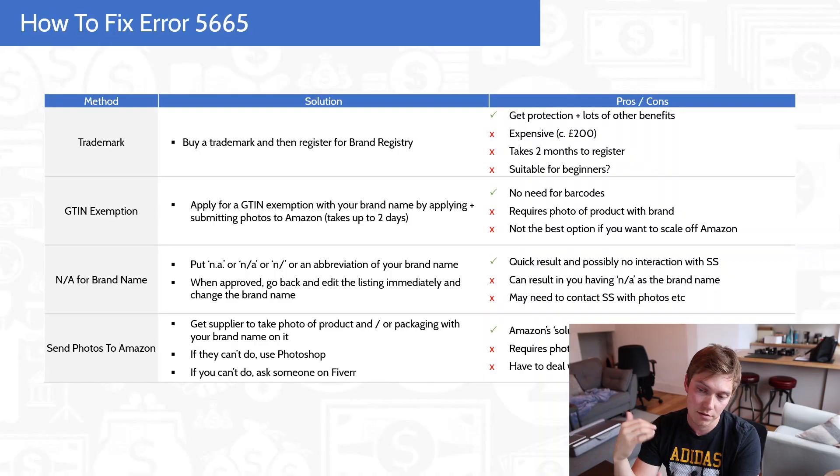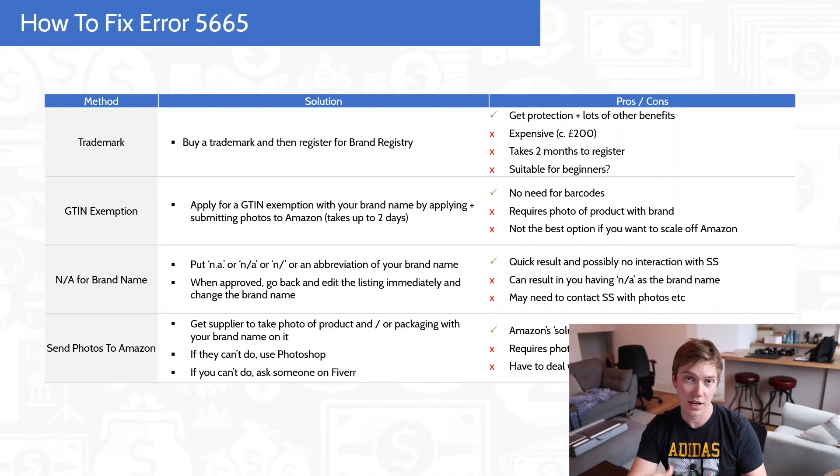So those are the solutions to error 5665. Honestly, when this first appeared in January this year, I thought it was a little glitch that would disappear, but it's here to stay. In order of preference: start with the NA for brand name because it's a quick solution, then the GTIN exemption, then sending the actual photos, and then look at the trademark — if you're really convinced about your product and know it's going to be a winner, go with the trademark as well. I hope you've enjoyed this video and learned something. Please give me a thumbs up and subscribe if you enjoyed it.